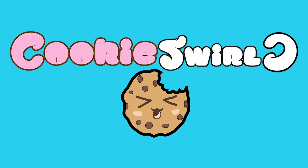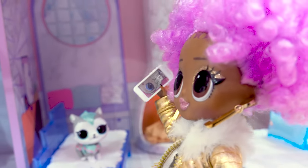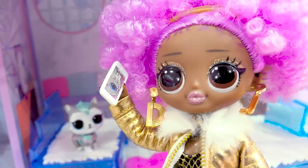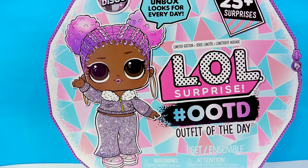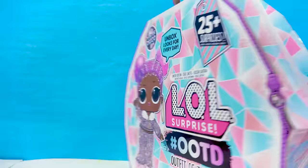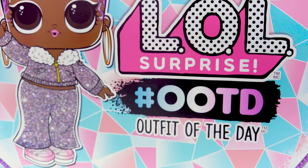Cookie Swirl! It looks like 24K DJ is trying to get a hold of this adorable little LOL. It's Snow Jams, and she has so many surprises inside of this packaging — over 25 surprises. This is the LOL outfit of the day.